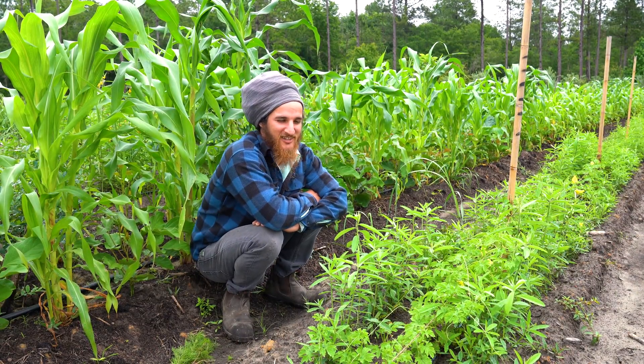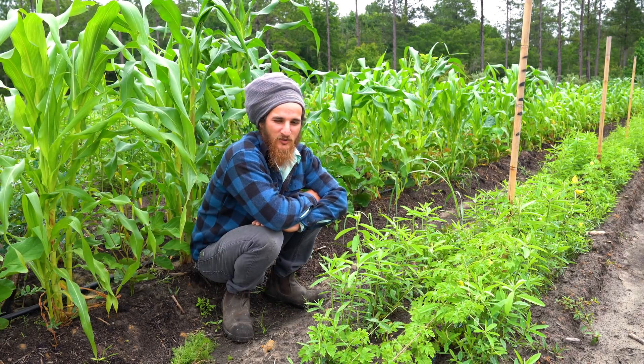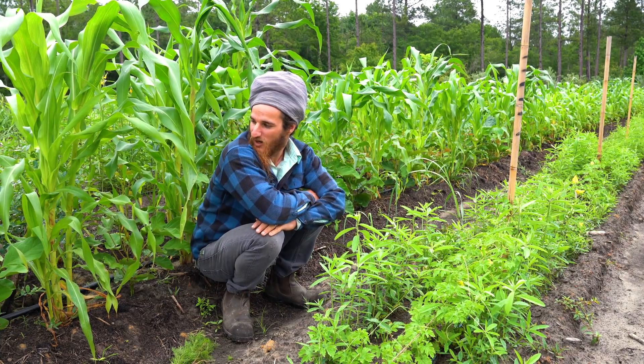Hey everybody, I'm Joshua from Johnny Appleseed Organic and today I want to do another little syntropic update to show you guys what's going on in the planting. It's been three to four weeks since the last video and I wanted to show you what's going on.